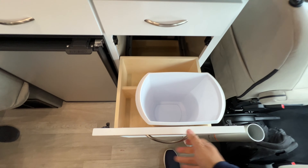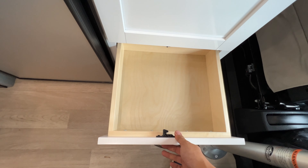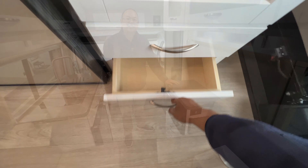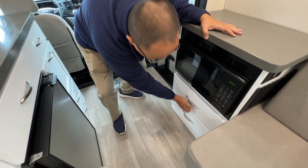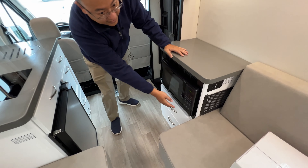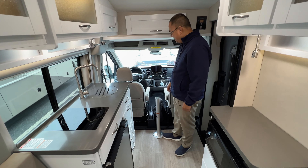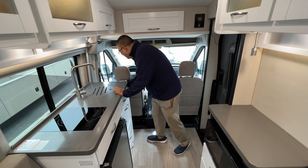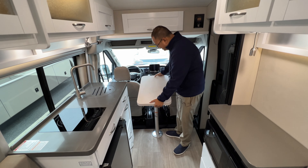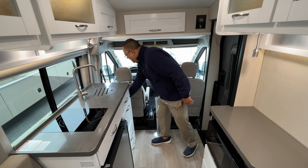Below the sink is a little tip-out drawer — neat for sponges and knives — and below that a built-in area for trash, though we might use it for storage. Then there are two large drawers. On the other side we have the microwave and two drawers below that — just a regular microwave, not convection. In the front we have a table where this pole screws down to the floor and we can attach the tabletop, stored behind the counter. The chairs can swivel out of the way and we can place the table to use the front as a lounge area.